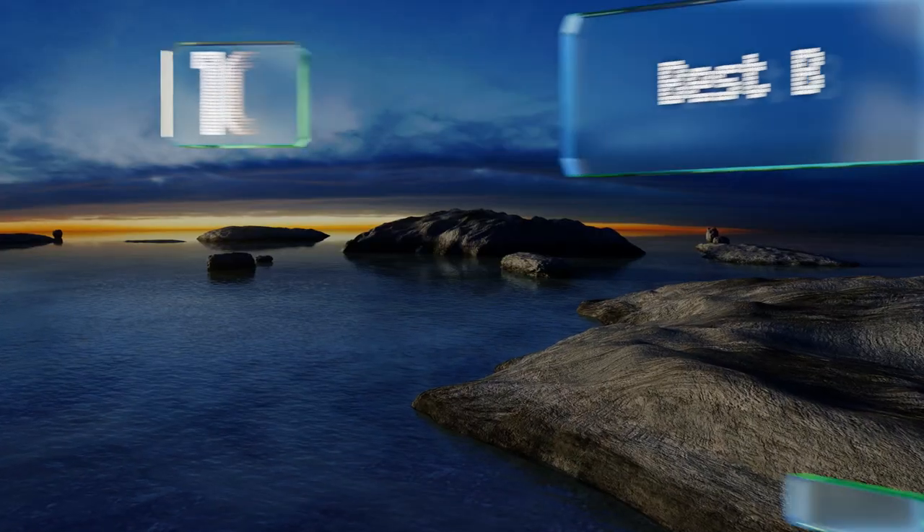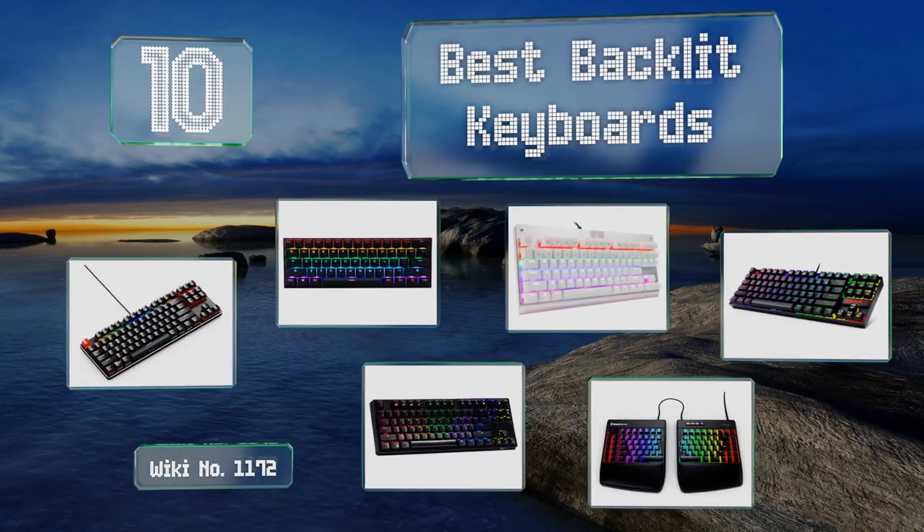EasyVid presents the 10 best backlit keyboards. Let's get started with the list.